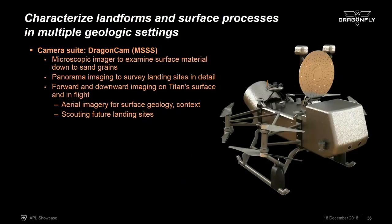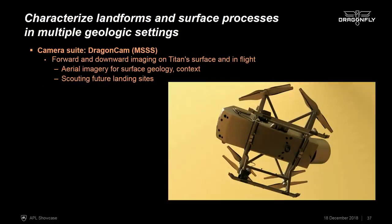We'll have a suite of cameras ranging from microscopic cameras focused on sampled areas for high-resolution images, all the way up to cameras for panorama imaging. Cameras are mounted on the articulated high-gain antenna, allowing us to build up a view of the entire area around the lander. We also have cameras that look down and ahead for aerial imaging in flight, which is important for understanding geologic context and allows us to scout all landing sites in advance.